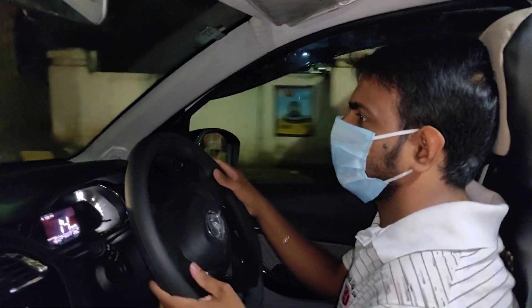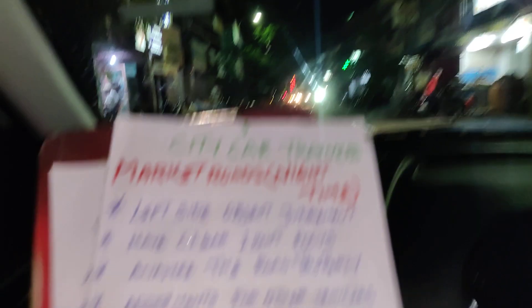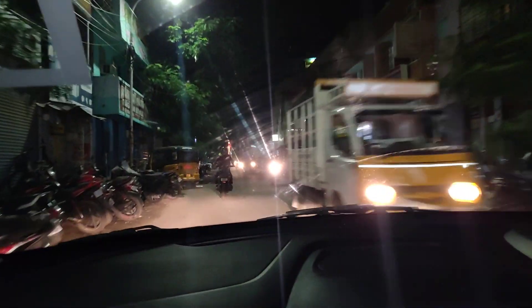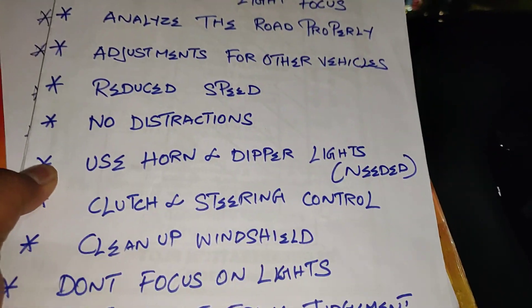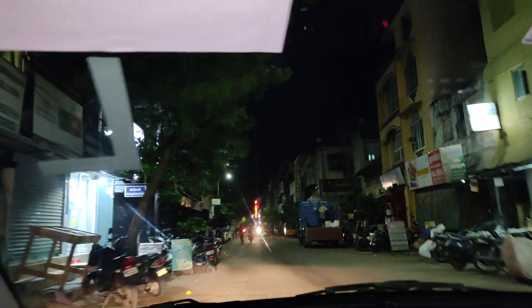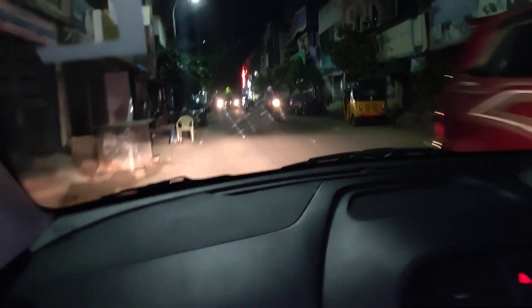Straighten the vehicle and clean up the windshield. Because we are moving at night time, the windshield must be clean. Don't focus on the lights — the opposite vehicle is on high beam. Light will focus on that, so keep your focus on the road.